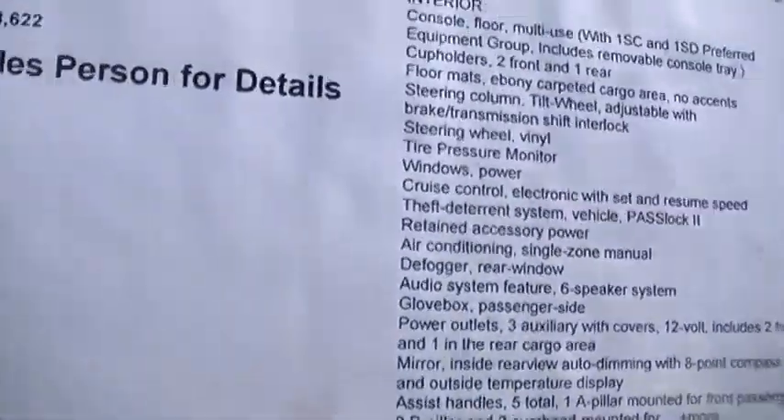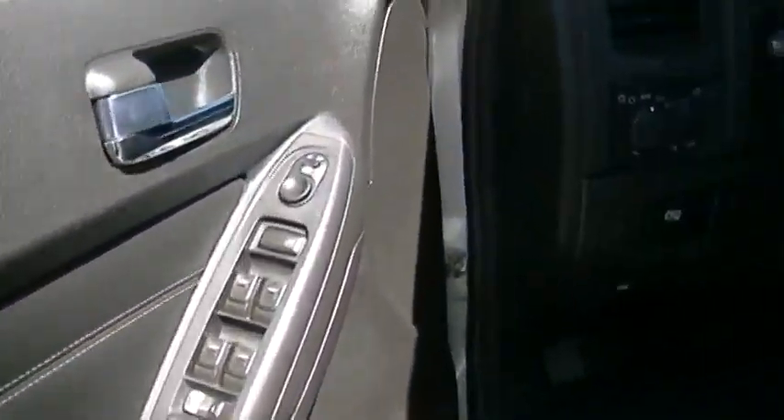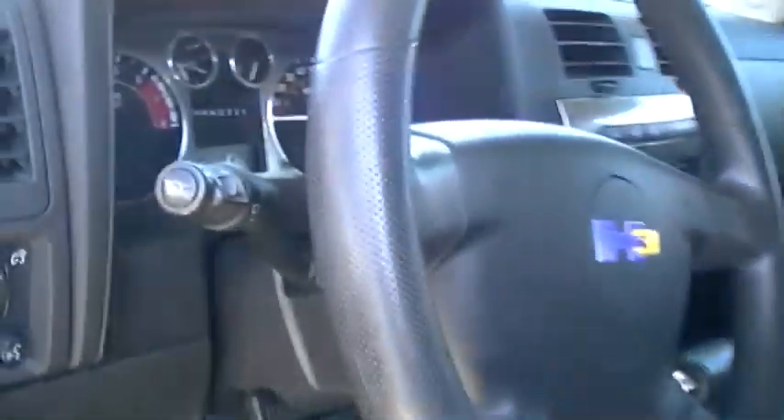Tires look brand new, you have your side running boards. Let me open the car here. 2007, 78,000 miles. Interior is in really nice shape — door panels, here's the dash, headliner — very clean car. Seats are really clean, no signs of tears.